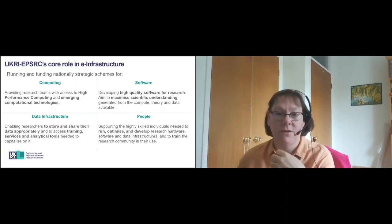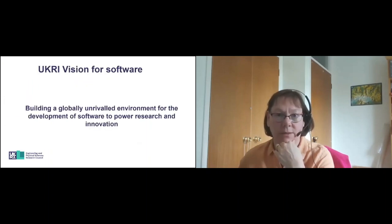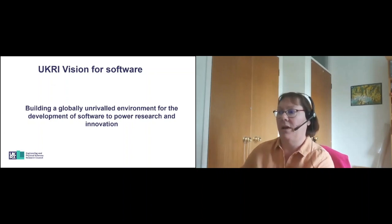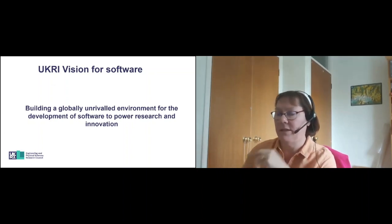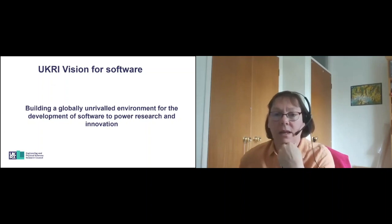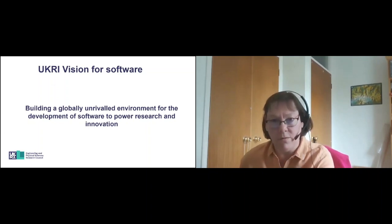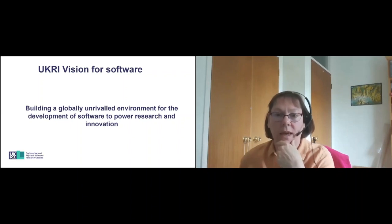I just want to emphasise that software remains one of the core pillars of the UKRI e-infrastructure strategy. Their vision is to build a globally unrivalled environment for the development of software to power research and innovation. EPSRC had their own e-infrastructure strategy developed in 2018, and many of the requirements from that strategy have gone forward into the UKRI-wide infrastructure strategy.